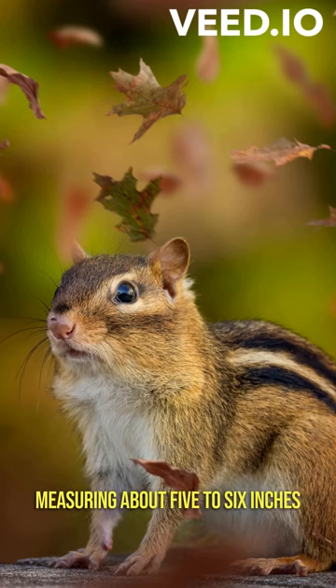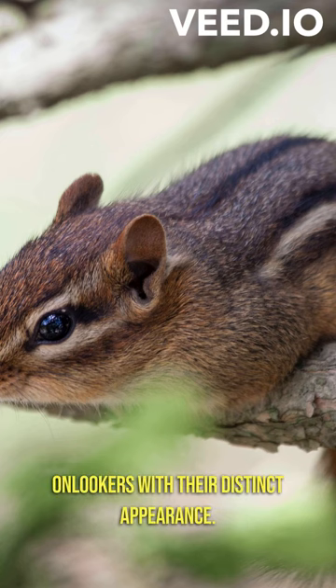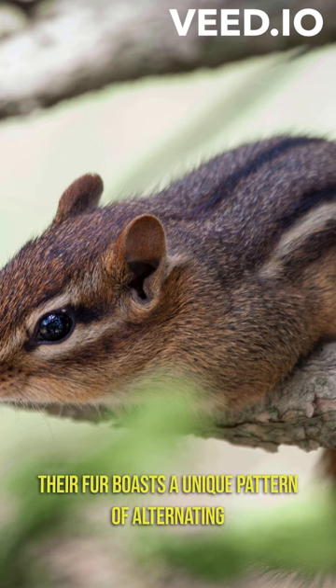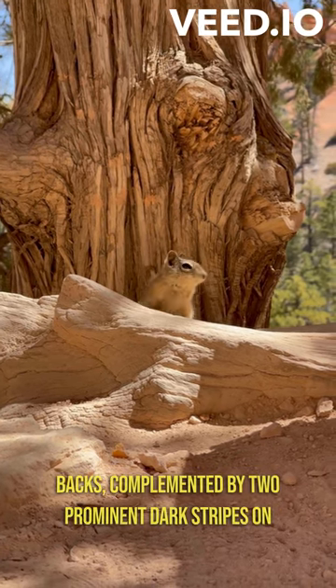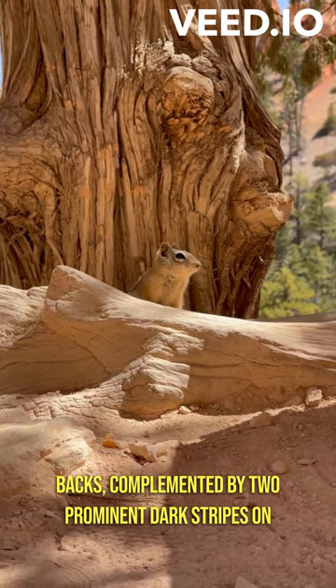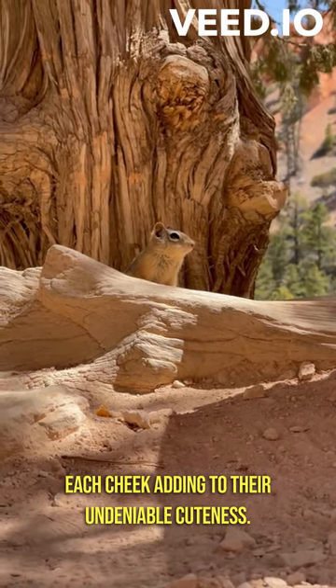Measuring about five to six inches in length, these endearing creatures captivate onlookers with their distinct appearance. Their fur boasts a unique pattern of alternating light and dark stripes running down their backs, complemented by two prominent dark stripes on each cheek, adding to their undeniable cuteness.